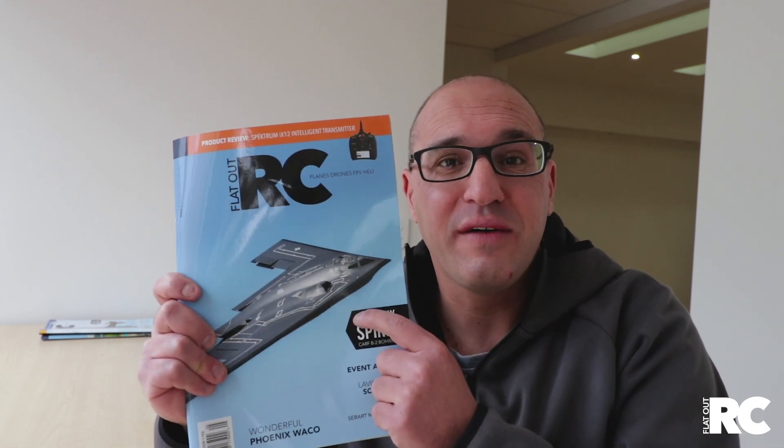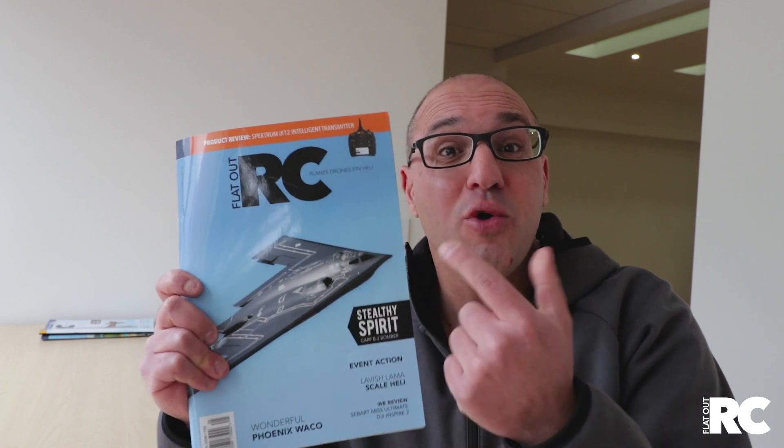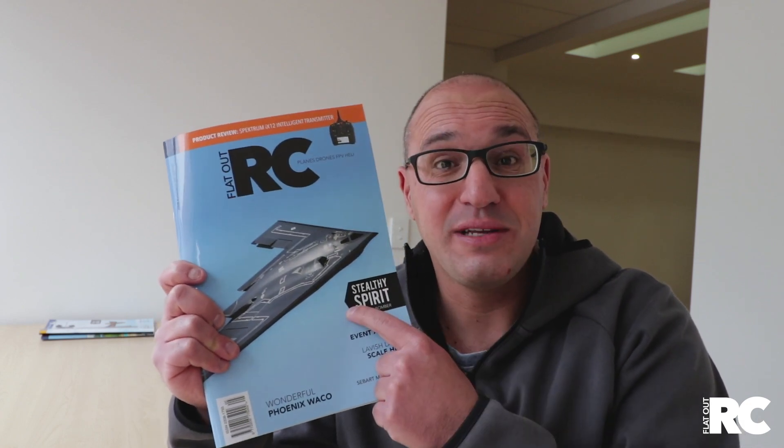So there you have it — Issue 5, FlatOut RC. We really love this edition. Awesome front cover. You've got to love the B2 Stealth Bomber. I hope you enjoy it.